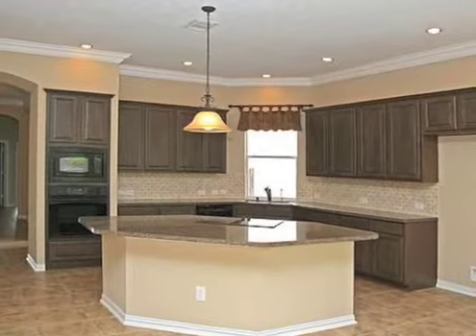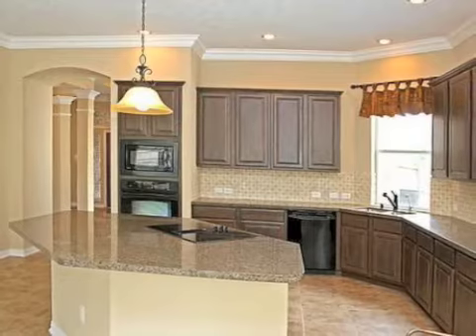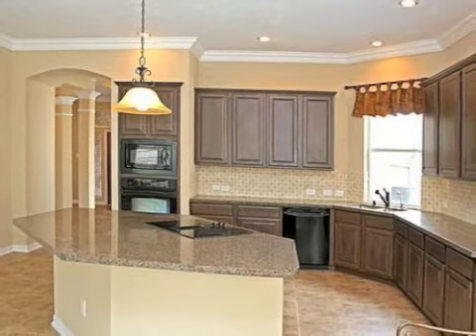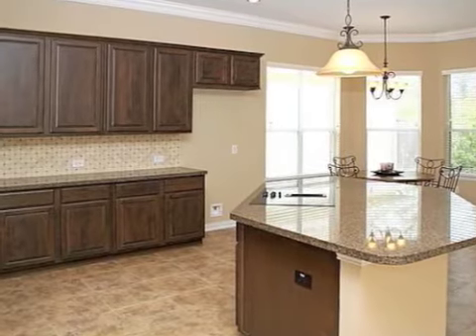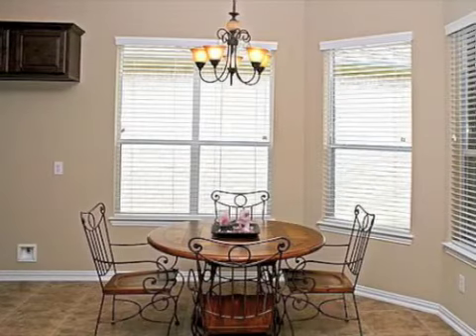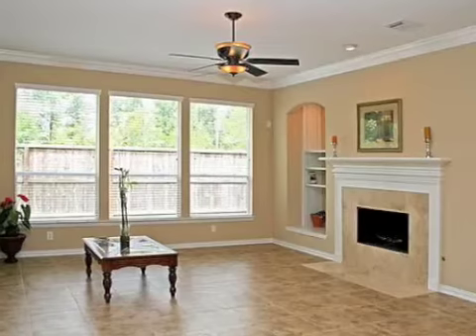you are greeted by an amazing formal dining, as well as French doors leading you into the study. You will notice the upgraded tile, wood flooring, and the abundance of extra-large crown molding throughout the entire home. A cook's dream, the large island kitchen and dining combo features granite counters with plenty of storage utilizing the upgraded cabinets.